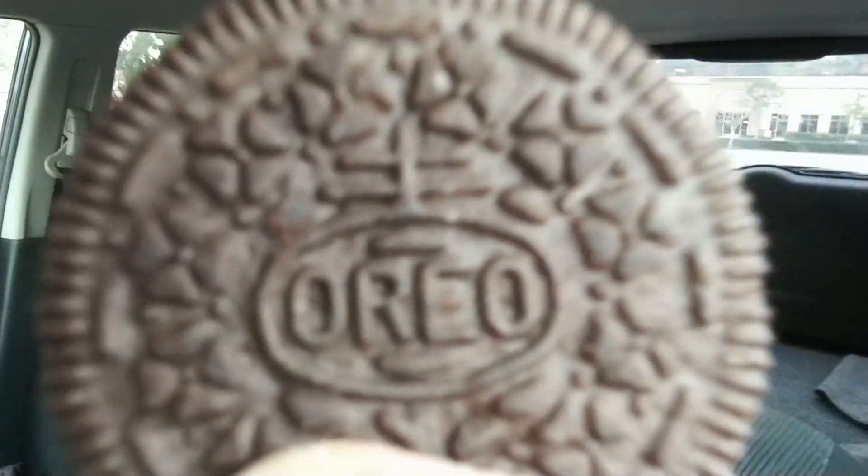So without further ado, get that Oreo logo up there — upside down, like always. There we go. Oreo! Oreo!